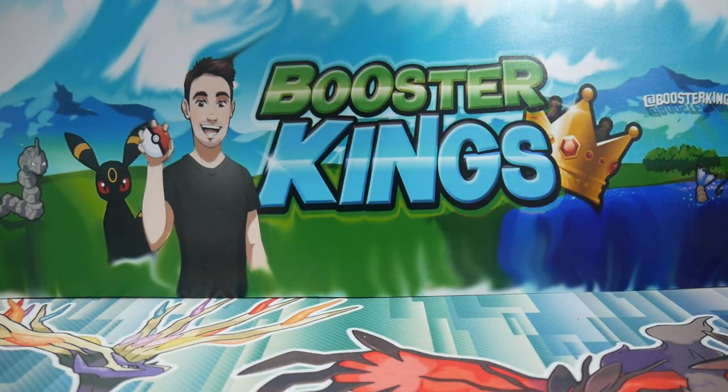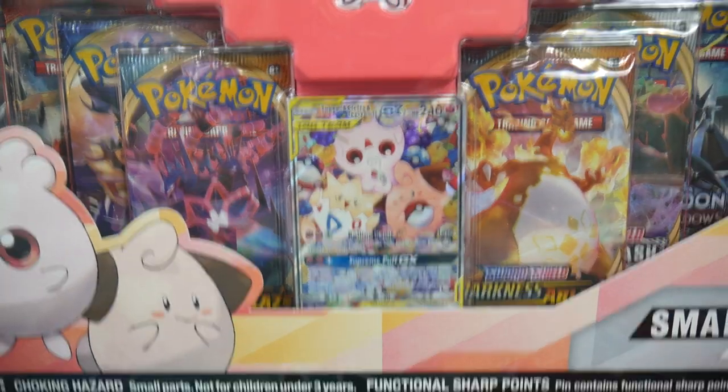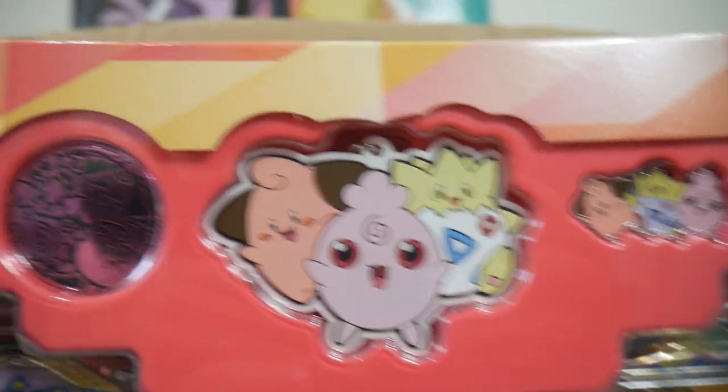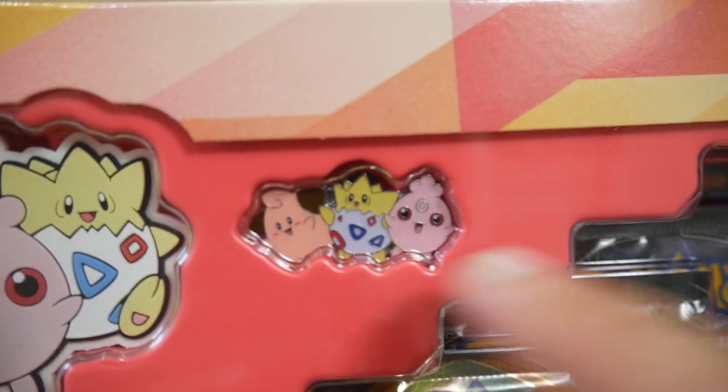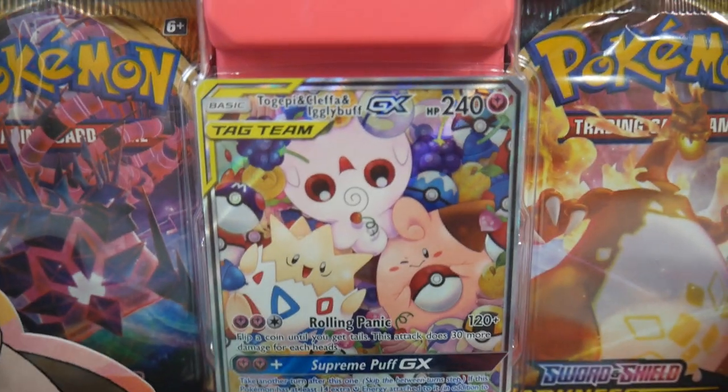And it comes with 10 packs — that's pretty damn good, I'm not going to lie. 10 packs and you get all of these other good stuff. So you get that rubbery keychain, a coin, and then this cool looking pin, which is so awesome.